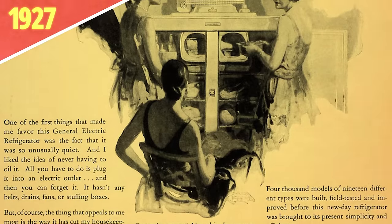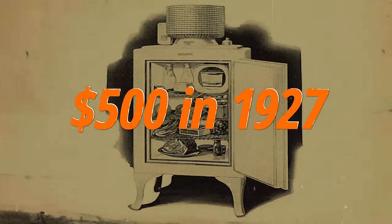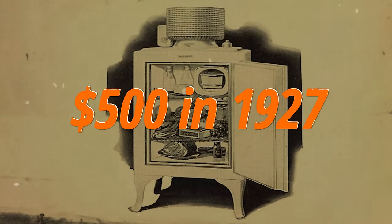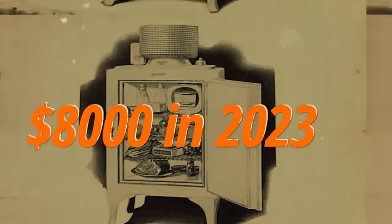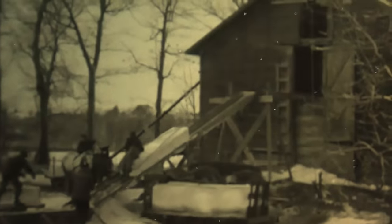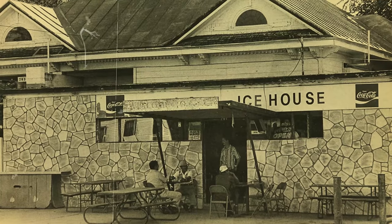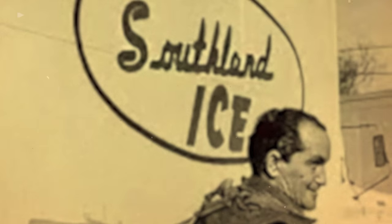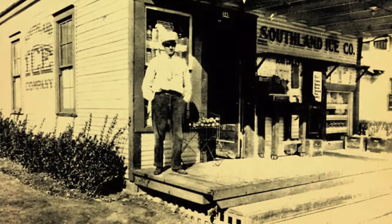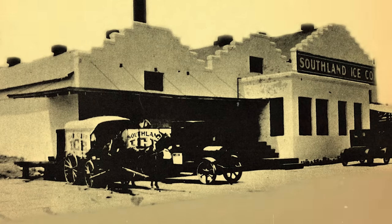Way back in 1927, the General Electric Monitor Top refrigerator hit the US market, carrying with it a $500 price tag, which, accounting for inflation, is over $8,000 in today's money. Needless to say, many couldn't afford the Monitor Top, and demand for ice houses — businesses that stored and delivered ice for household use — remained strong into the following decade. That same year, four Texas ice houses merged together to form the monolithic Southland Ice Company. This merger, right out of the gate, gave the Southland Ice Company eight separate ice plants in over 20 different retail locations all around the Dallas area.